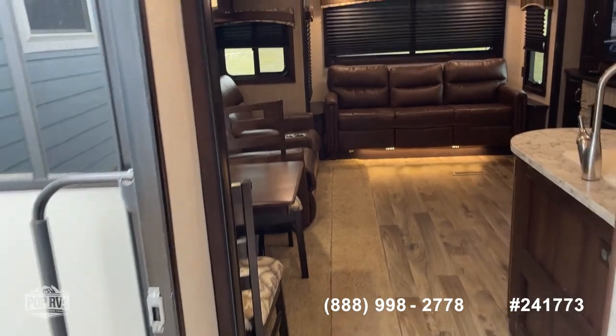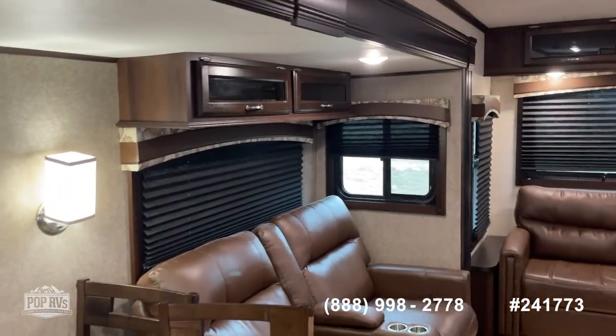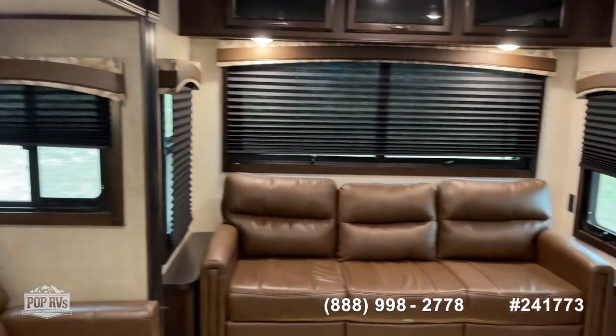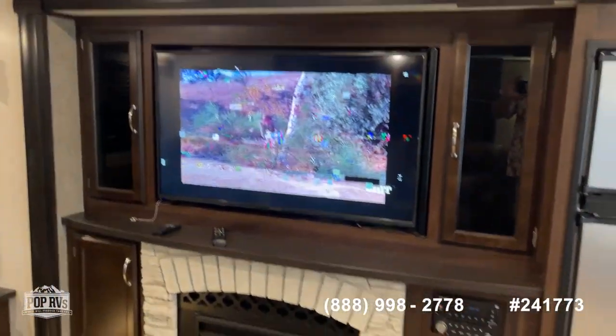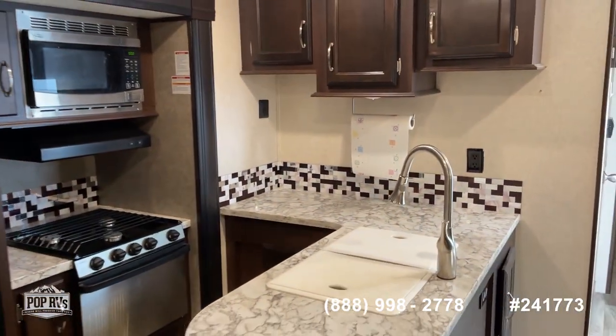We're going to go back into the living room. I want to thank you for your time today. Thank you for shopping with Pop RVs. My name is Steve — give us a call to schedule a showing or to make an offer on this 2018 Jayco.